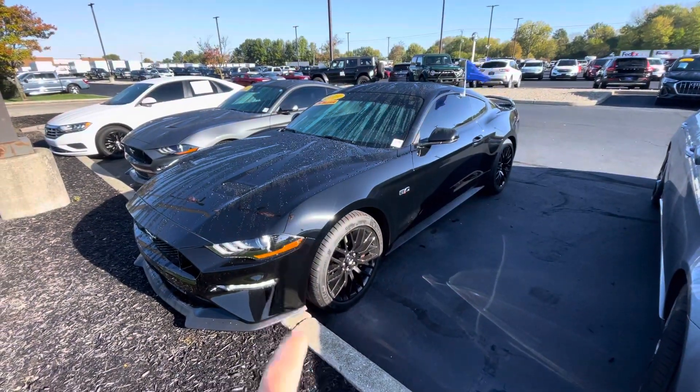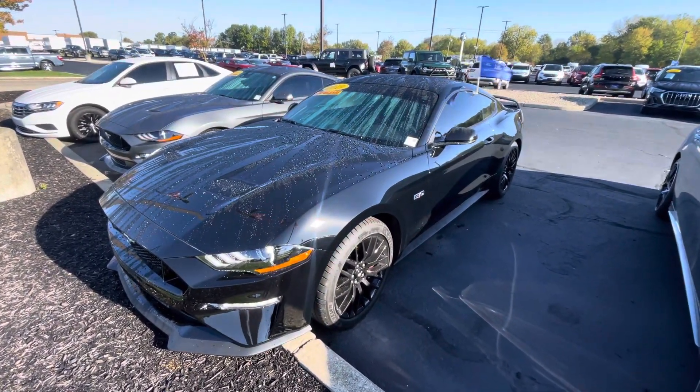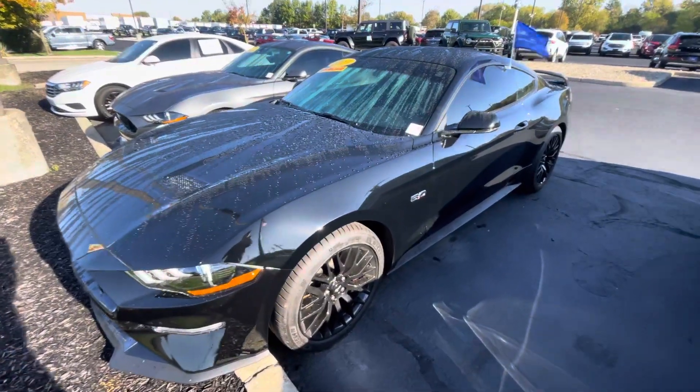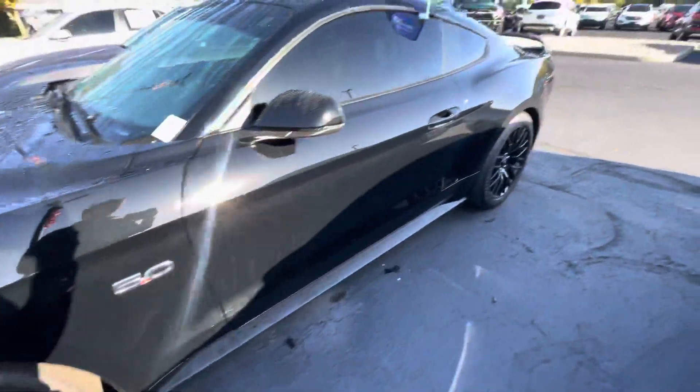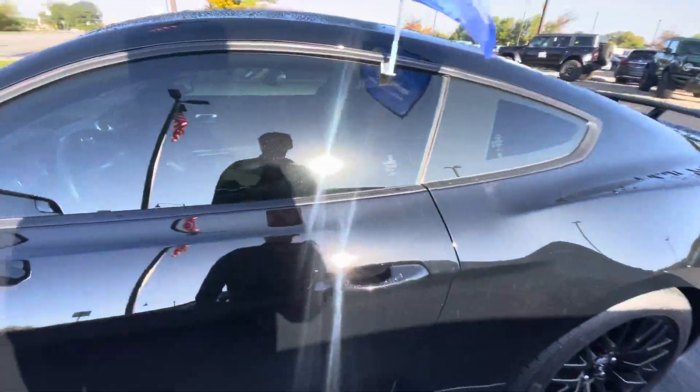Hi, hello, Zach over here at Bill Estes Ford and this is the 2019 Mustang GT Performance Pack 1 you had inquired about online. Beautiful gloss black wheels, retro Michelin Pilot Sport 4S's, Intelligent Access.